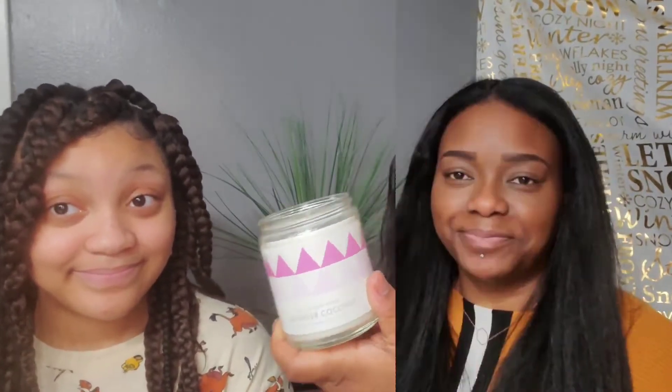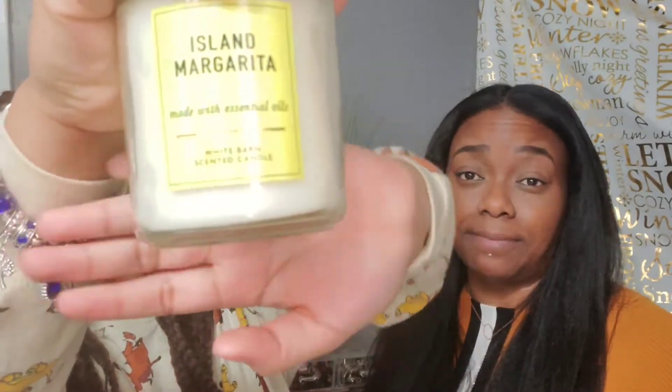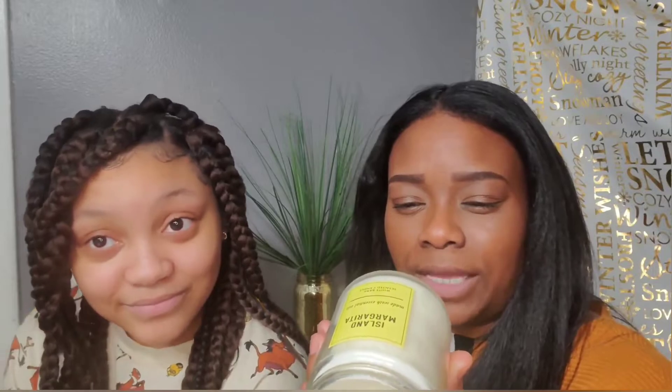We have our last one for today: Island Margarita. Take me on vacation! It smells like all types of fruit mixed together. The notes are sweet mandarin, island mango, and sea salt. You can't go wrong with sea salt. This is everything — Island Margarita. You can definitely take me to the island and give me a margarita while you're at it!